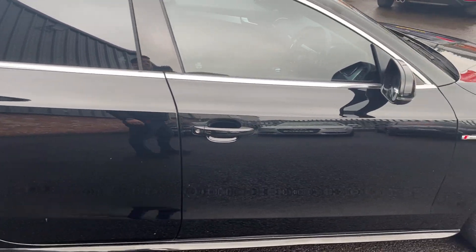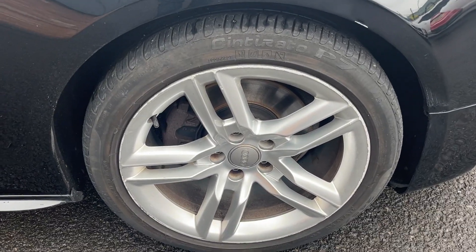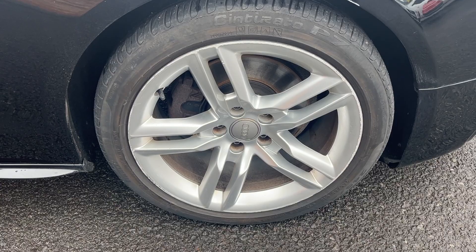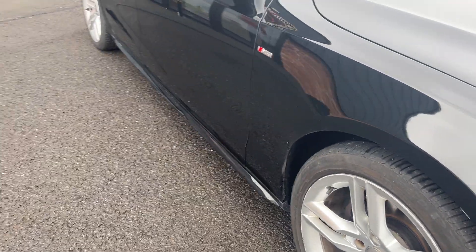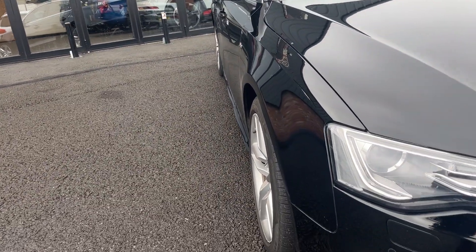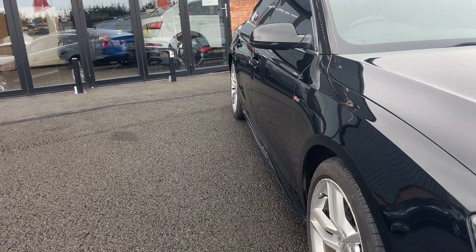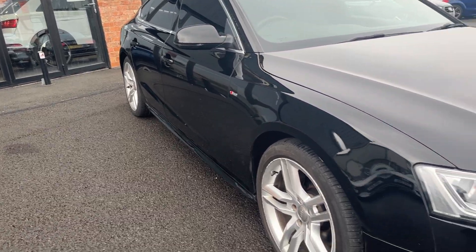Moving down the offside to the offside front alloy — again a nice condition alloy with light kerb marking, so will be refurbished. So we'll have a full set of refurbished alloys, and this offside front tyre has got approximately 4 or 5mm of tread remaining. Looking back down the offside of the car from front to rear: offside front wing looks in good condition, offside front door looks good, offside rear door looks good, and the offside rear quarter looks good.